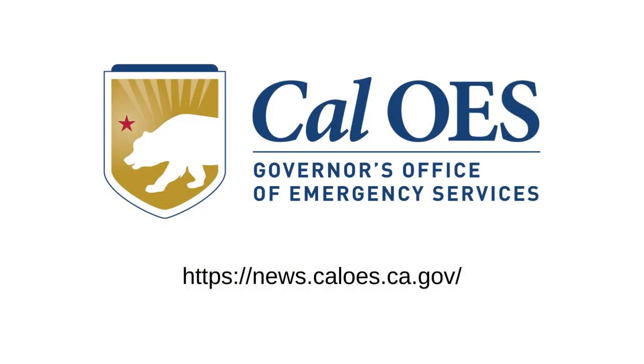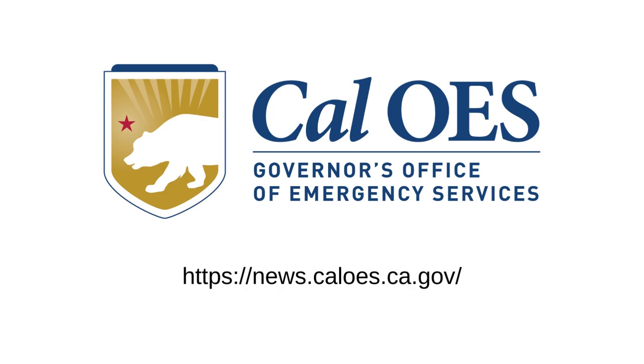I make sure I carry jumper cables and I also have my first aid kit. For a complete checklist of what to pack in your car emergency kit, visit news.caloes.ca.gov. From everybody here at Cal OES, I'm Brittany Peterson.